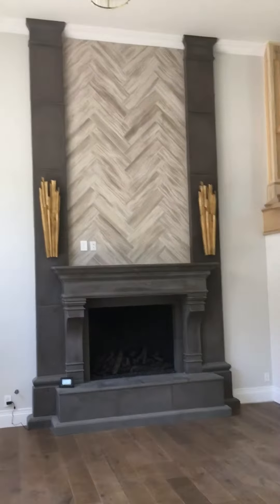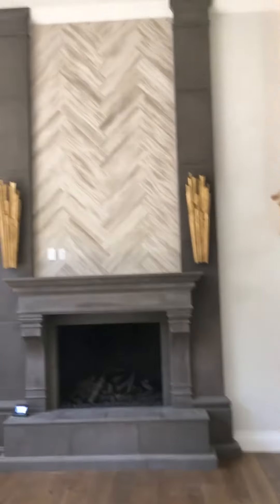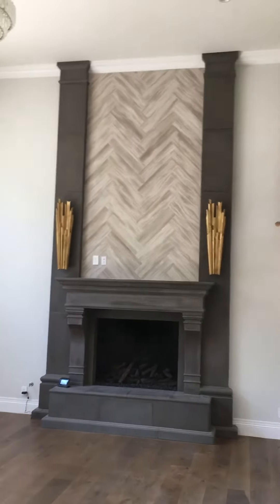We came by to visit a job we did last year, where we installed this beautiful precast fireplace. Now that it's finished, it looks awesome.